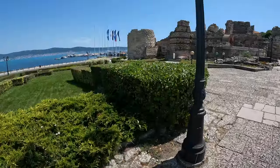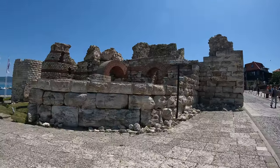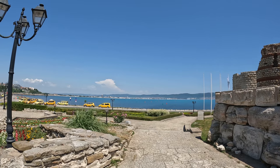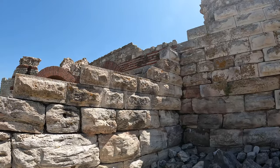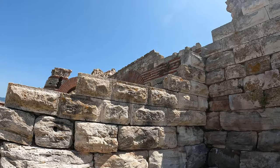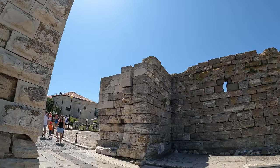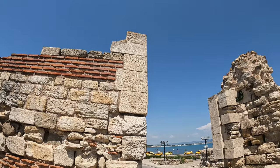Upon entering old Nesebar, these magnificent old walls can be seen. The town was founded in 3500 BC, and the main purpose of these walls was to protect it from invaders. These are only the remains of the original walls — before, there used to be a big heavy door in between, serving as a gate of entry to the town. You can imagine for yourself just how old everything you're seeing and about to see is.